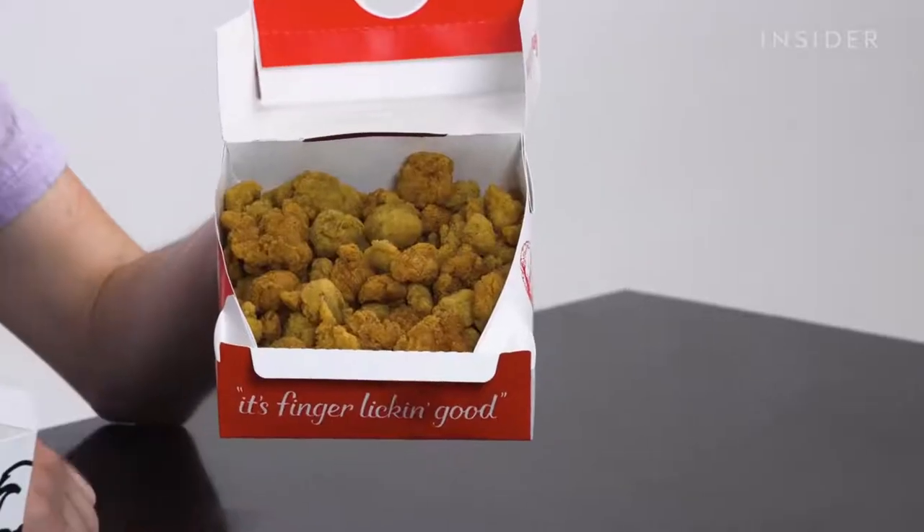This is what a regular popcorn chicken looks like. We have a large popcorn chicken, and this is what a large popcorn chicken looks like. And if you want to go even larger than the large, get yourself a popcorn chicken box — something for you and your buddies. Not eating this by yourself.